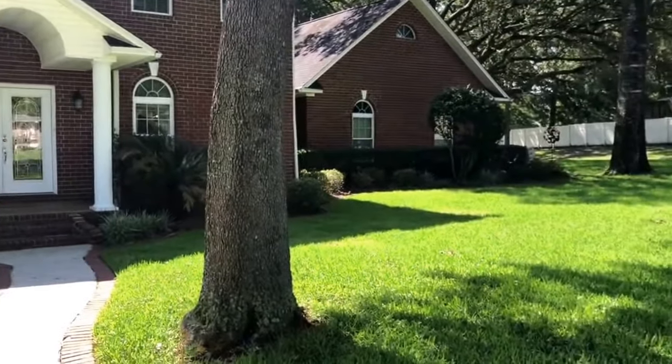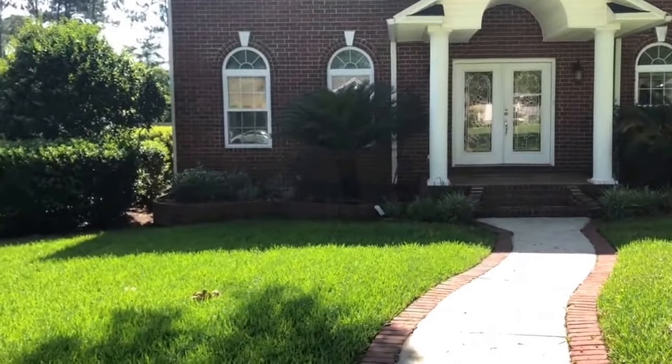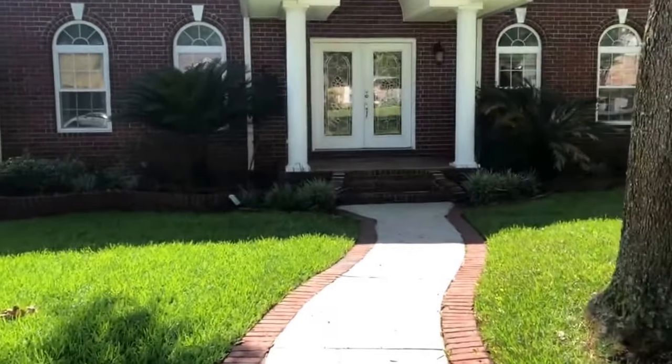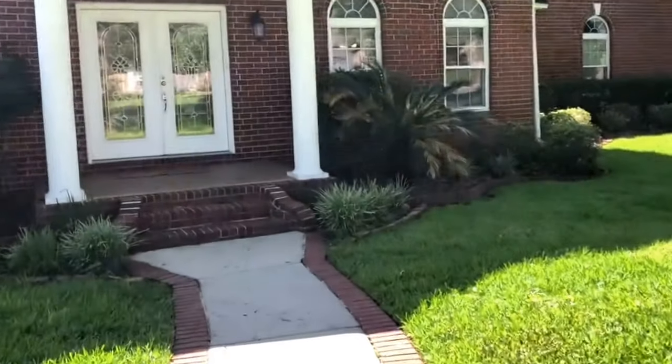Good morning everyone. I have got a beautiful executive style home to show you today in Cantonment, Florida. We are at 1432 Kings Road, Cantonment, Florida, zip code 32533.